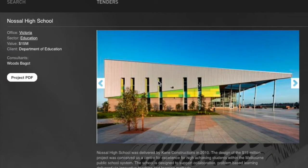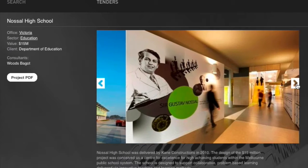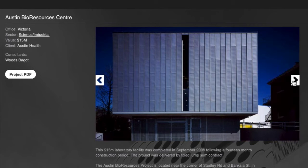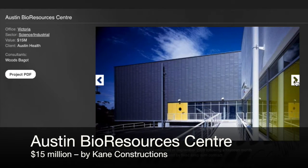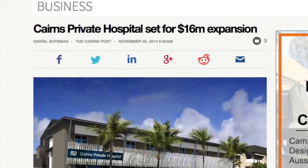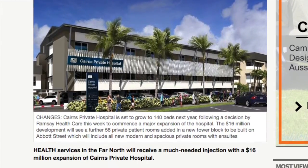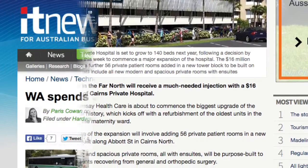In Victoria, $15 million got the taxpayers an entire new selective high school for 200-plus students. Imagine what that would do for a country town. $15 million also got the Victorian taxpayer a major bioresources centre at Austin Hospital. In Queensland, $16 million buys a regional hospital upgrade, including an extra 56 private patient rooms with en-suite.